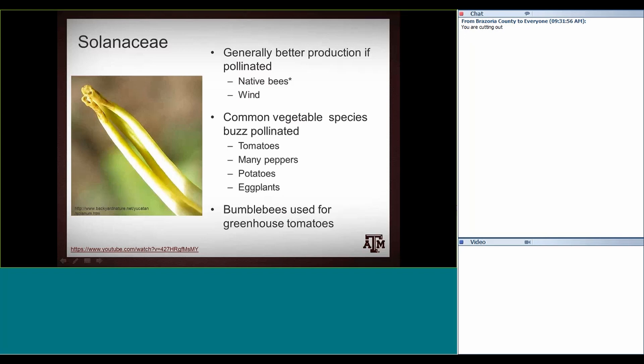Bumblebees are often used for tomatoes in greenhouses, in part because there's still air in greenhouses. While tomatoes do self-pollinate, there's not as much wind to even shake pollen loose. So in greenhouses, anyone selling a lot of tomatoes and growing them in high tunnels or hoop houses will often manage bumblebee colonies to pollinate, which gives them better, larger tomatoes.